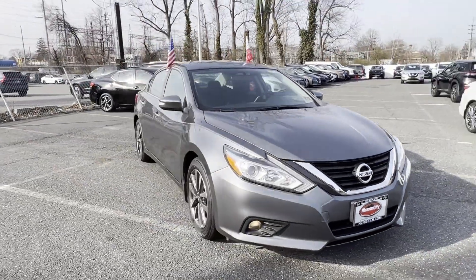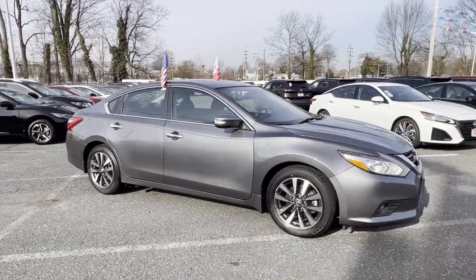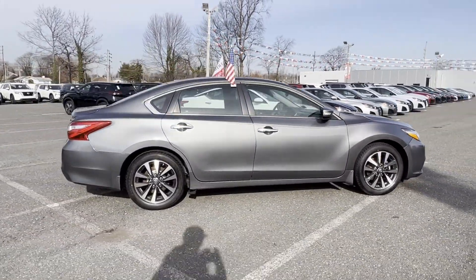2017 Nissan Altima. This sedan combines safety and comfort with style and performance.